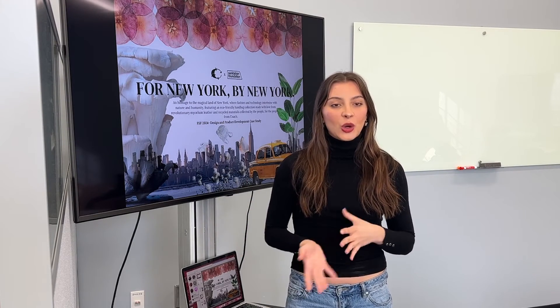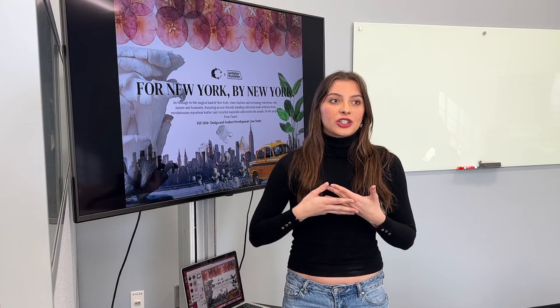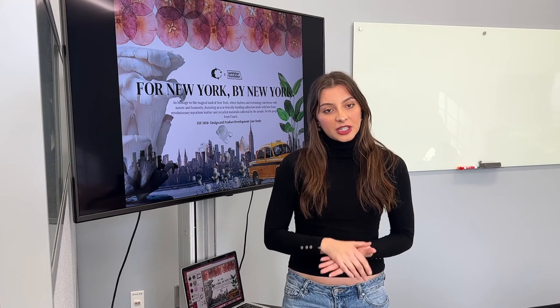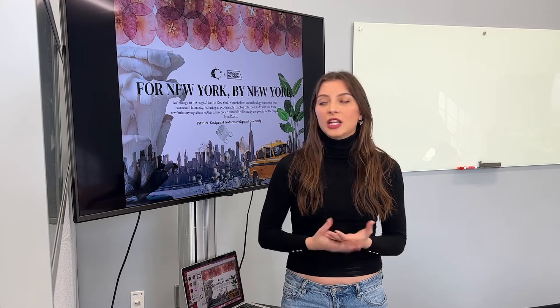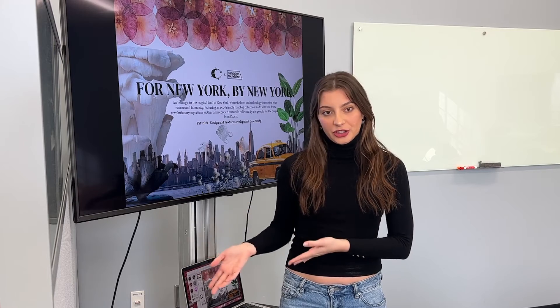This was really challenging to complete but very rewarding in the end, just knowing that I had put together this really innovative idea all on my own. I would really encourage you to apply and at least try to complete this case study. Even if you don't submit it, I think it's a really great opportunity if you're a fashion student looking to get into the industry.